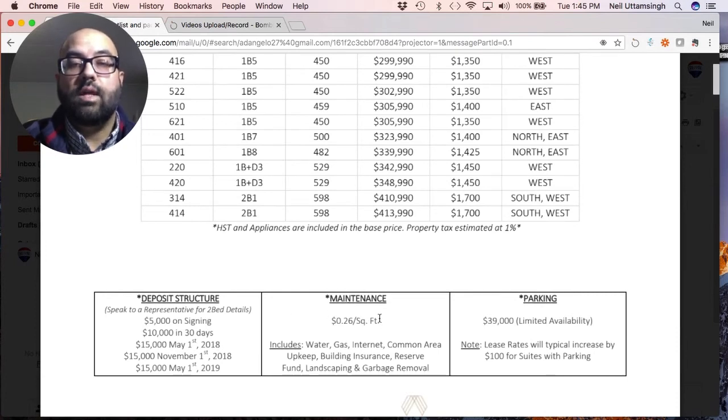In terms of maintenance, it's $0.26 per square foot — a huge difference from what we see in the Greater Toronto Area. Included in the maintenance is water, gas, internet, common area upkeep, building insurance, reserve fund, landscaping, and garbage removal. Since these are student-geared residences, having internet included is a huge plus for students. And $0.26 per square foot is much lower than the average within the Greater Toronto Area.